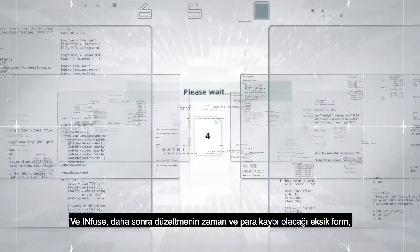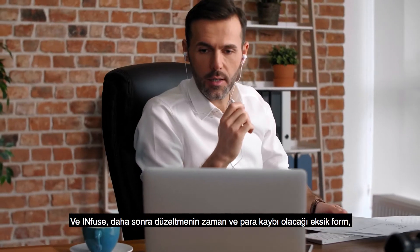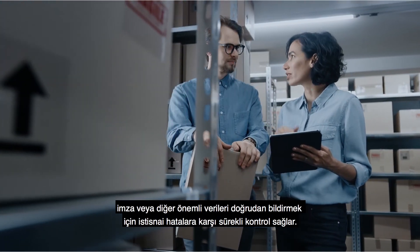Infuse is constantly monitoring for exception errors, with immediate notifications of missing forms, signatures, or other important data that can cost you time and money to correct later.